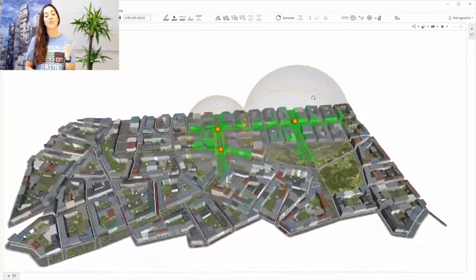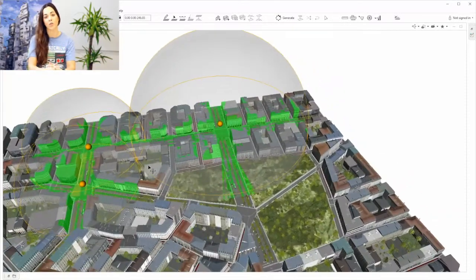Today's CityEngine highlight is ViewDome. I talked about ViewSheds two episodes ago, and ViewDome complements this feature nicely. With the ViewDome you can get a 360-degree view of what's visible from your viewpoint.